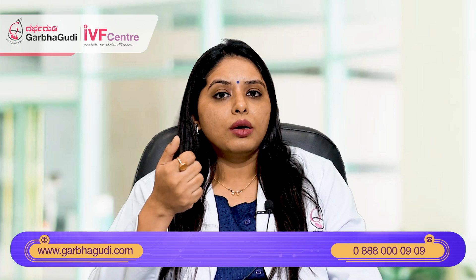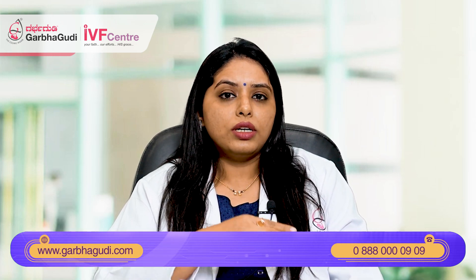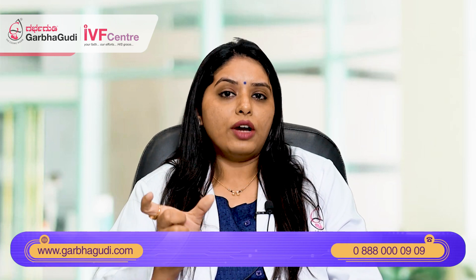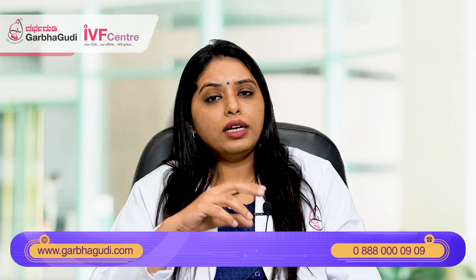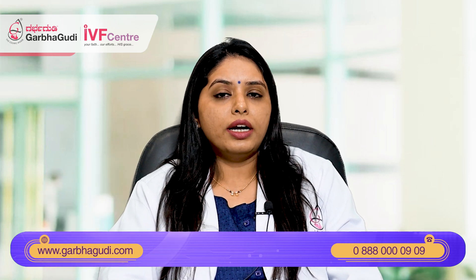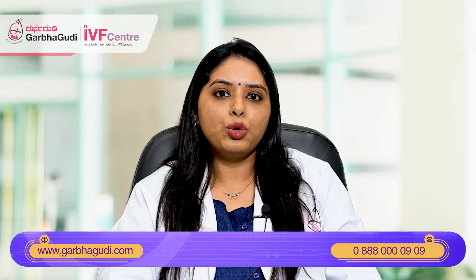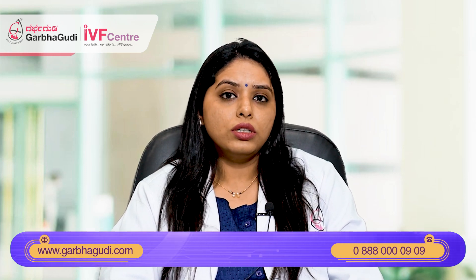The third is pre-implantation genetic testing for monogenic disorders — that is single gene disorders — like Huntington's disease or cystic fibrosis, where the patient has a single gene disorder. We have to create specialized probes for the same kind of genetic problem, and this exact single gene disorder is assessed in the embryo biopsy. If the embryo is found to have the same genetic problem, then this embryo will not be used for transfer. These are the types of genetic testing we can offer to patients who have the indication for it.